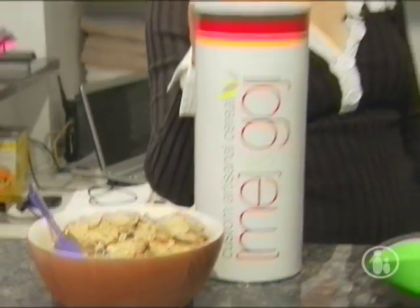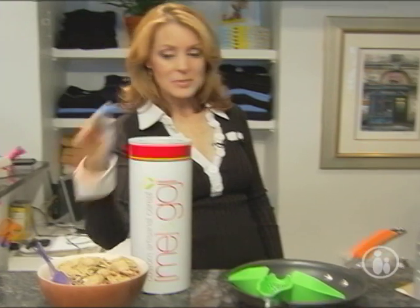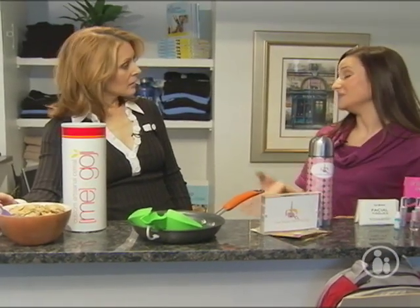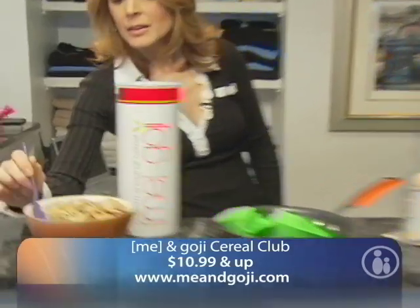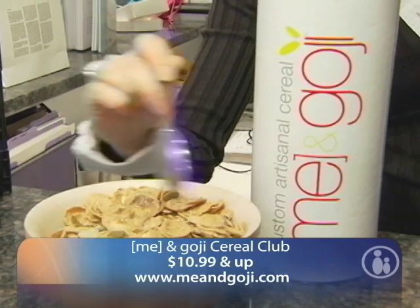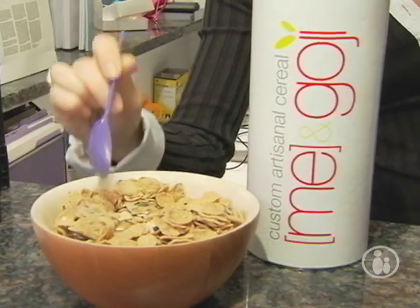For moms who don't have time for breakfast and are always worrying about the kids instead of themselves, this is a fantastic idea. This is the Mi & Goji Cereal Club. Mom can go online, order whatever they want in their cereal, it comes right to your door, and then you'll never have to worry about what you're going to have for breakfast again.